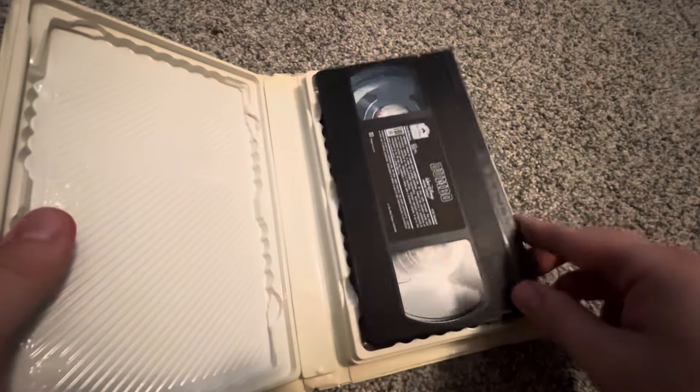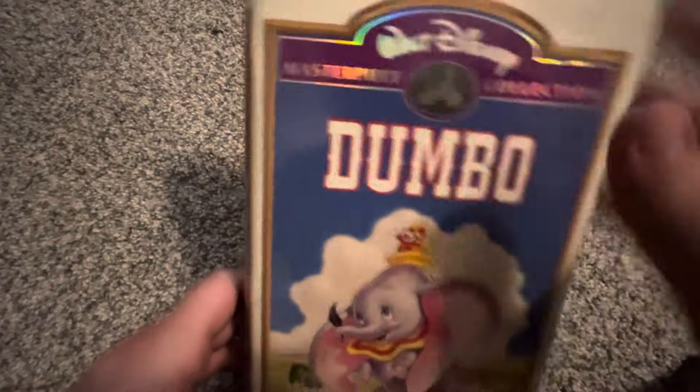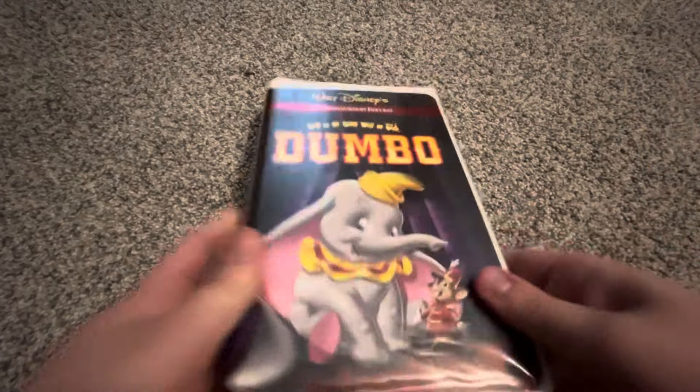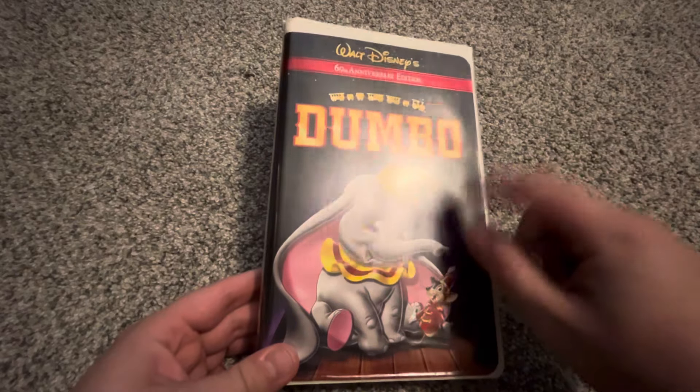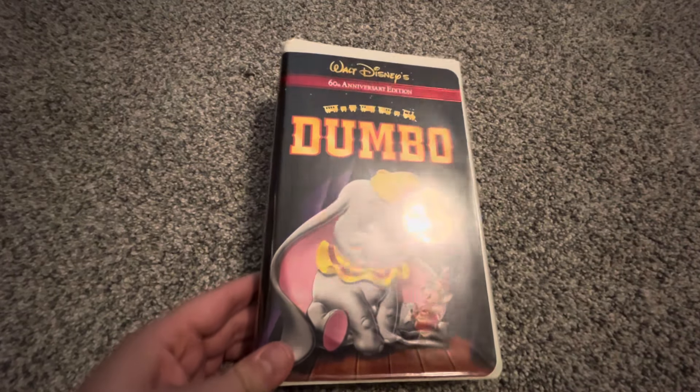The year 2000 would have been the last year they printed this release of Dumbo in the Masterpiece Collection line, because come 2001 they were re-releasing a new 60th Anniversary Edition. Here is the US printing of that edition.